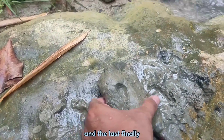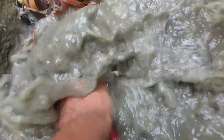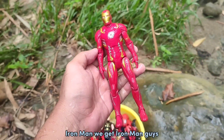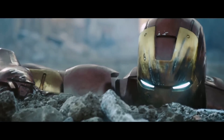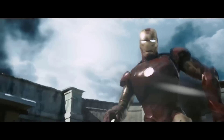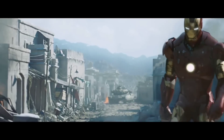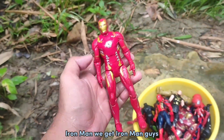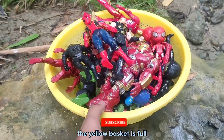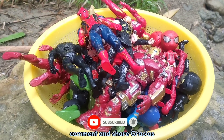And the last one — finally! Let's go guys, let's clean up! This is action figure Iron Man. We get Iron Man guys! Wow, it's amazing! Okay guys, the yellow basket is full. Thank you for watching this video — don't forget to subscribe, like, comment, and share!